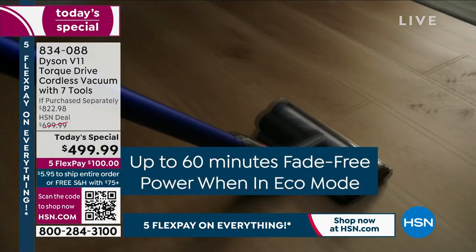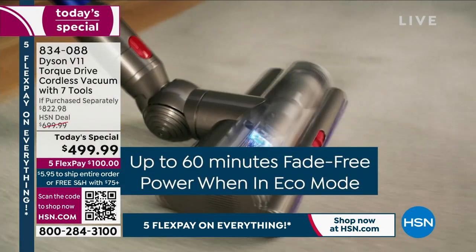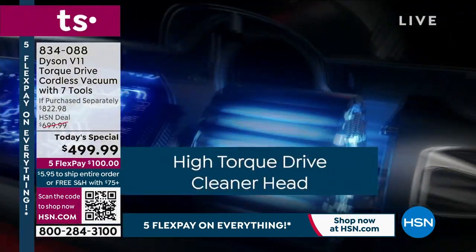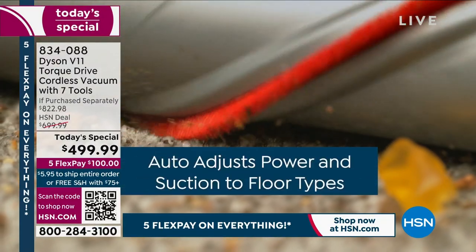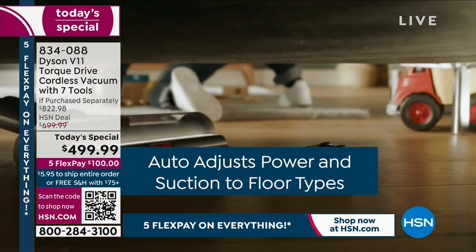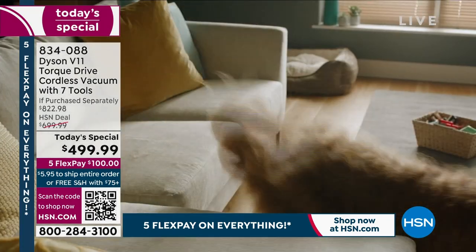You have up to an hour of battery life. I use mine probably five minutes a day — I never have to recharge it. I absolutely love it. It goes right on its charging dock. That high torque drive cleaner head is absolutely amazing.